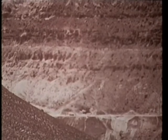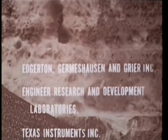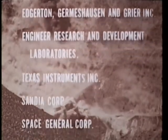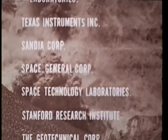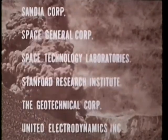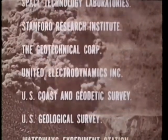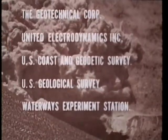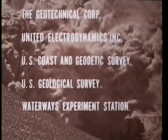The principal laboratories participating in these experiments included Edgerton, Gurmurhausen and Greer; Engineer Research and Development; Texas Instruments; Sandia Corporation; Space General; Space Technology Laboratories; Stanford Research Institute; the Geotechnical Corporation; United Electrodynamics; U.S. Coast and Geodetic Survey; U.S. Geological Survey; and Waterways Experiment Station.